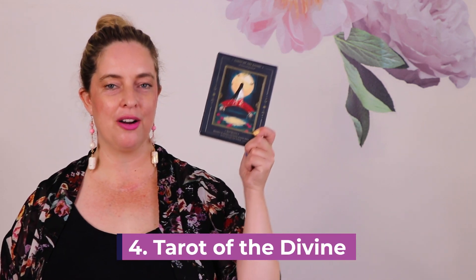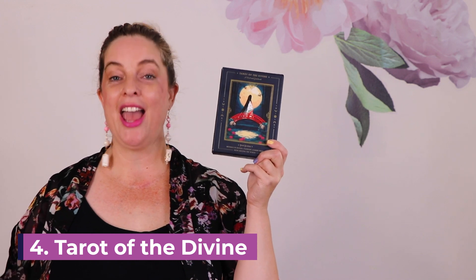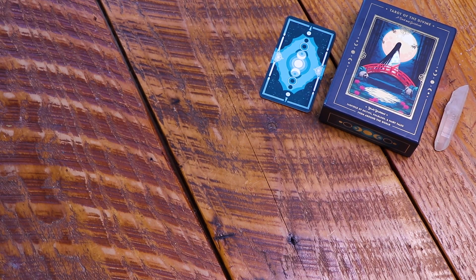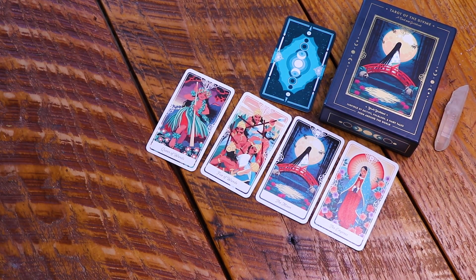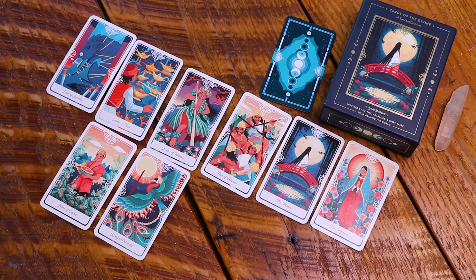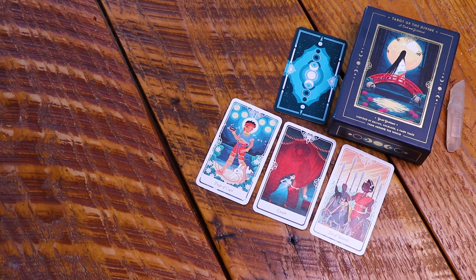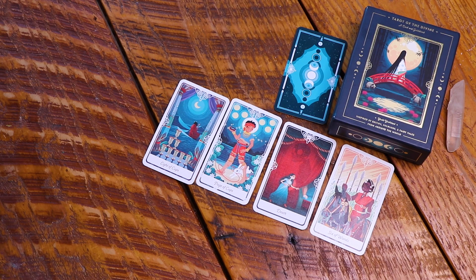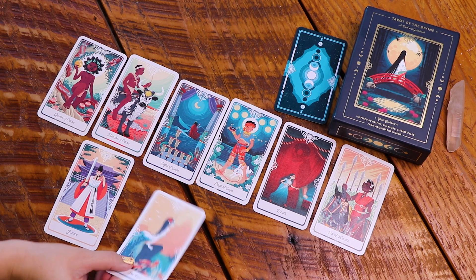The fourth deck on the list is the Tarot of the Divine. I've shown this deck before and I'm still obsessed with it — that's why it's on this list. I love the mythology and the art style. I actually bought a second one as a backup deck. The smaller guidebook in the deck shows the different card meanings, while the larger book covers the mythology. I can't say enough about this deck — the artwork really speaks to me, and that's what makes it so fun to read with.